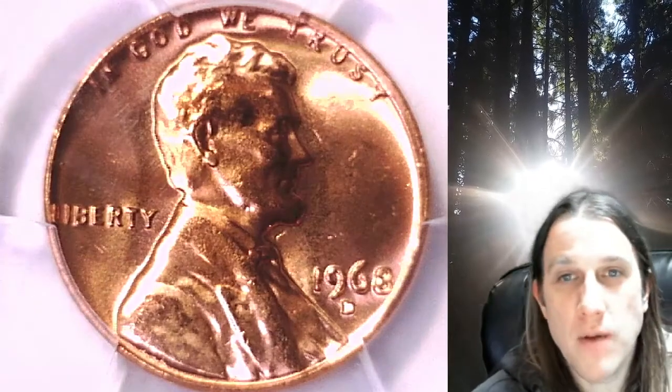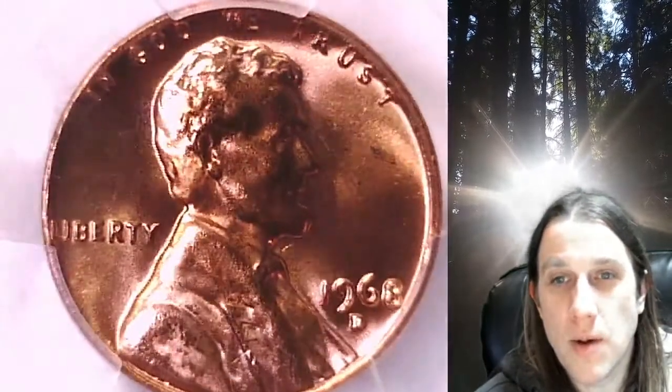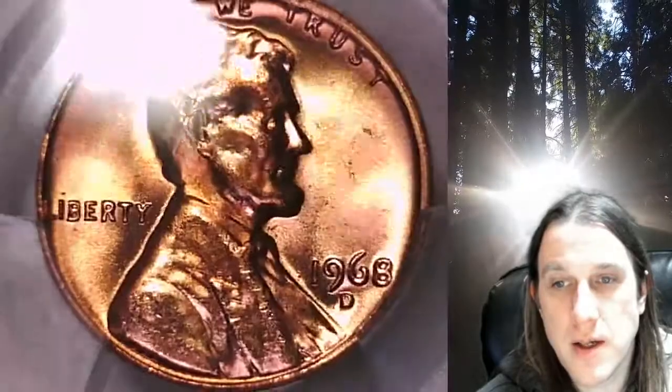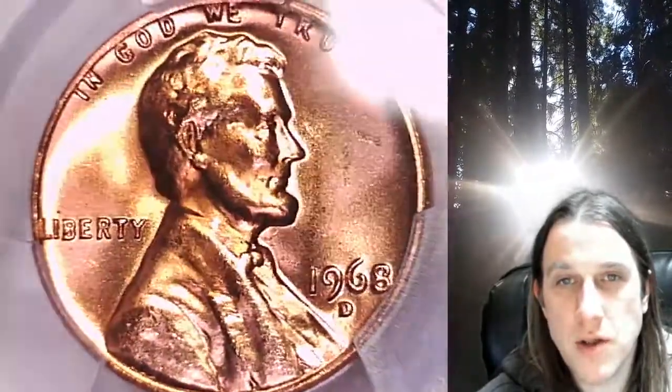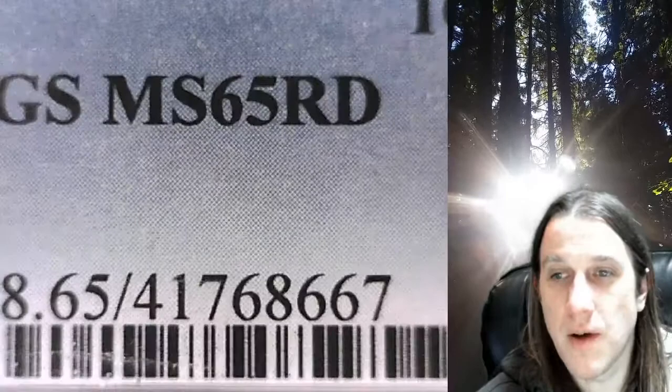Welcome to Time Traveler's Coin Exchange. The next coin we're going to take a look at is a 1968D Lincoln Memorial Cent. This one is a business strike coin from the Denver Mint. It has been graded by PCGS and they graded it MS65 Red.